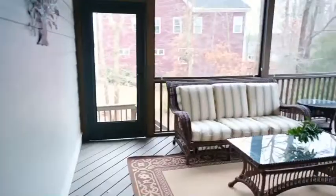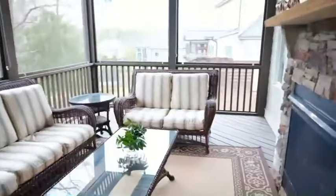I would hang out on this screen porch all the time — between the fireplace, looking out at your backyard on a corner lot, and the bead-board ceiling. It's just beautiful.